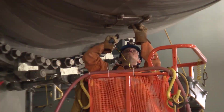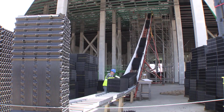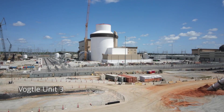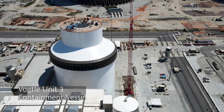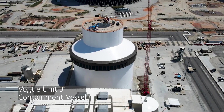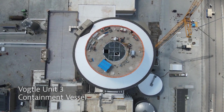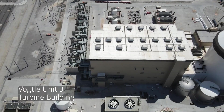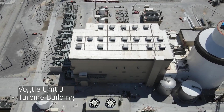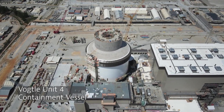Buckle up and get ready for an exciting journey into the future of America's energy sector. The Vogel Electric Generating Plant, also known as Plant Vogel, is a four-unit nuclear power plant located in Burke County near Waynesboro, Georgia. Named after a former Alabama Power and Southern Company board chairman, Alvin Vogel, this plant is a Westinghouse Pressurized Water Reactor (PWR) with a general electric steam turbine and electric generator.